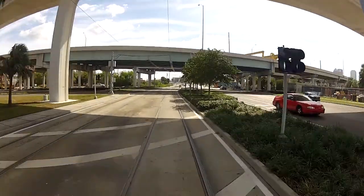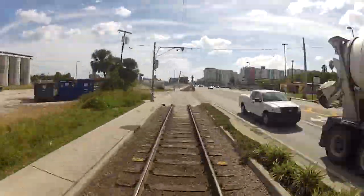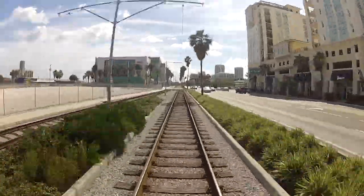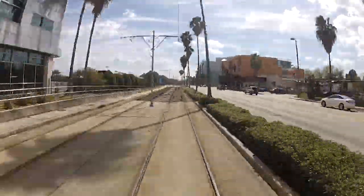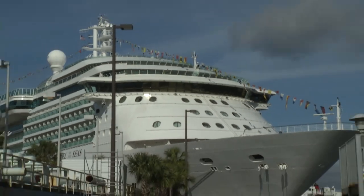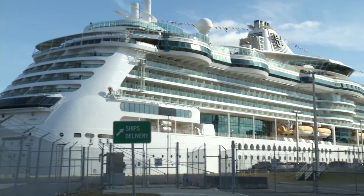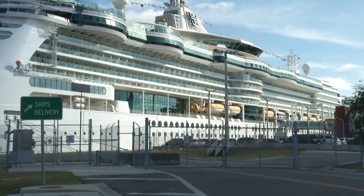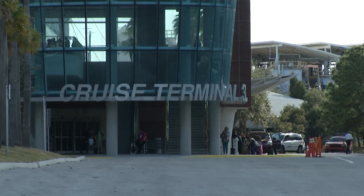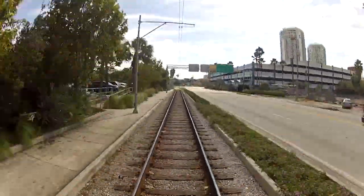As you approach the Port Authority station, you enter the Channel District. Next, at the York Street station, you quickly come up on Tampa's cruise terminal. The sight of cruise ships and cargo is so magnificent and overwhelming — it's really no surprise that Tampa has evolved as a year-round bustling port and an economic engine for the city.